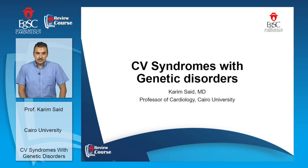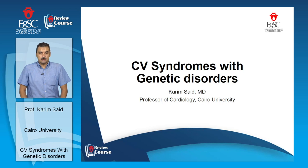Hello everyone. My name is Karim Said. I am Professor of Cardiology at Cairo University. I have the pleasure to be with you today in the Egyptian Society of Cardiology Review Course. I am going to discuss what I think is an important but often missed item in cardiology — cardiovascular syndromes that have genetic disorders. I will go through this in a simple way and I hope you will enjoy this lecture.